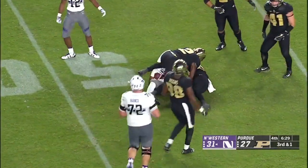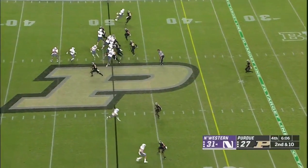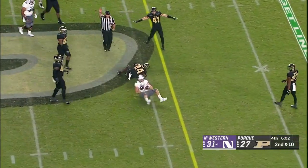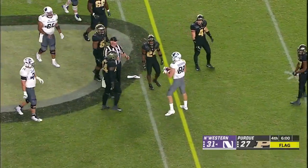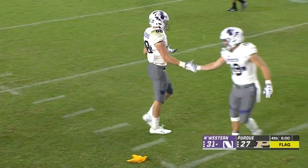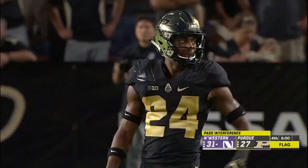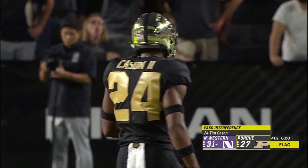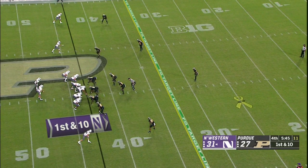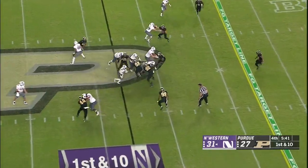Kind of moving the ball from his left arm into his right arm to start to run — doesn't matter at this point. Flag thrown from behind — pass interference, defense number 24, spot foul, automatic first down. A little surprise they didn't stop to look at that. We've looked at a lot tonight and stopped the game a bunch of times. That seemed worthy of at least a second look. That was a big play.